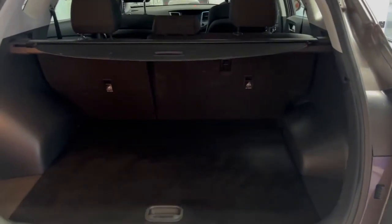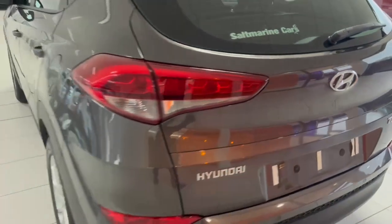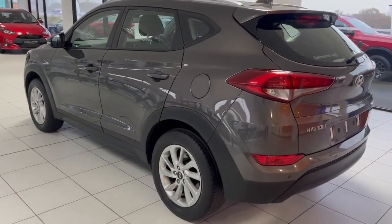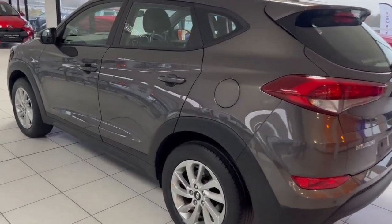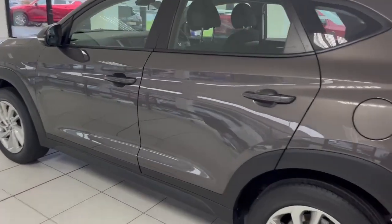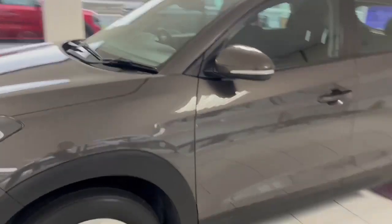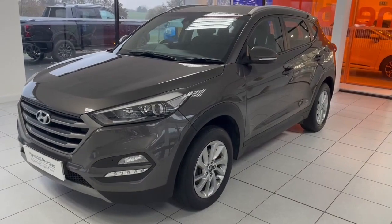This car has only got 39,000 miles on it. I just want to show you the space that you have in the boot, and there is the passenger side of the car as well. This is a 1.6 petrol manual, so no DPF worries or anything like that that you would get from a diesel car.